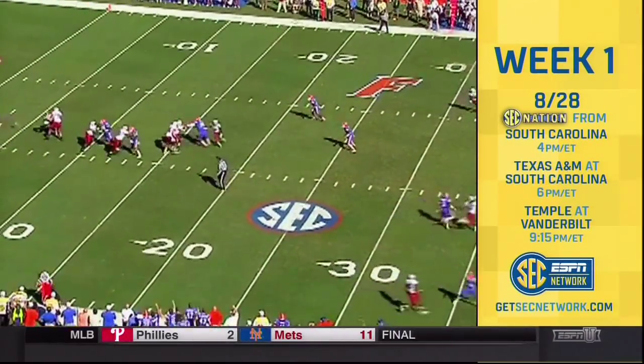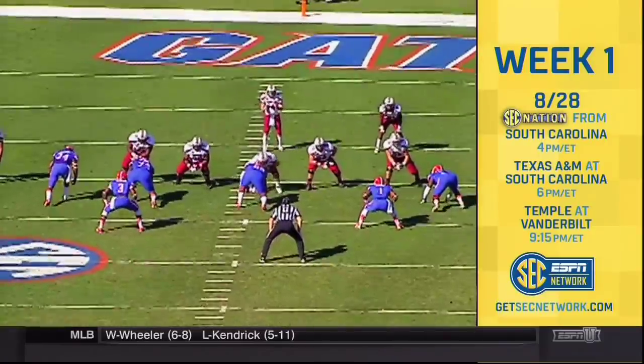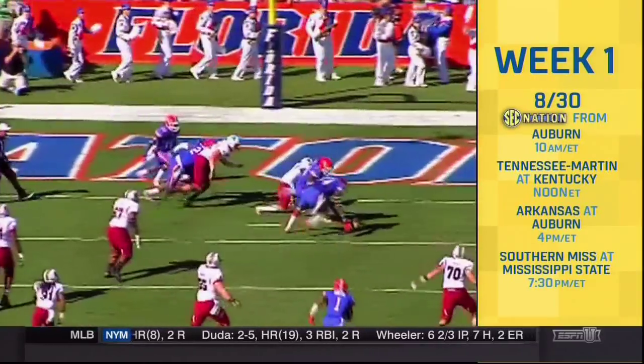We started the game with this. We knew we wanted to go ahead and get the corner pressure. We felt like they would free release the back at some times in the game, and we thought this would be a good mix-up and change-up for us. And when you get in that situation, you've got to go for the ball. He does a great job. Let's go to this next play — I think this is one of the best body adjustments I've seen in a long time in college football.